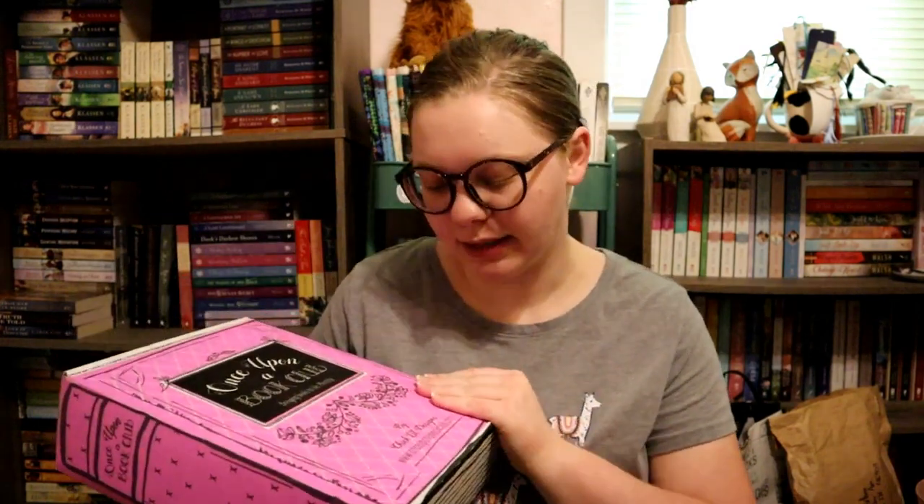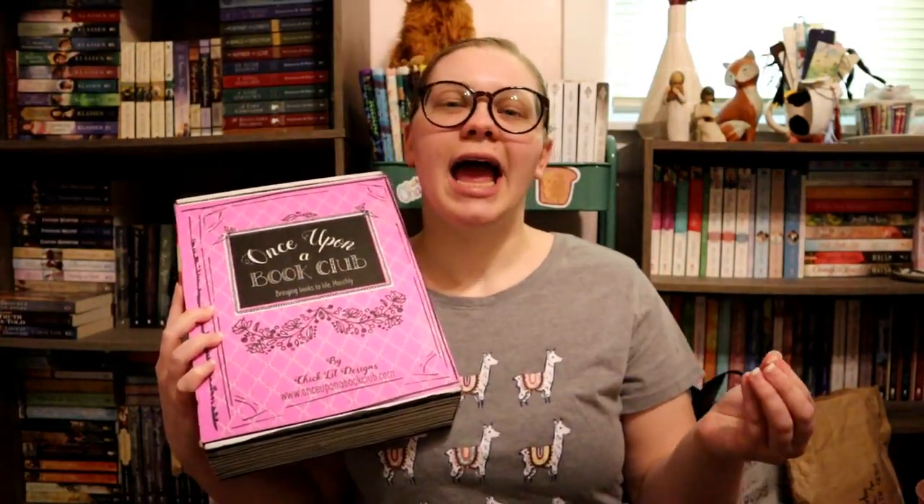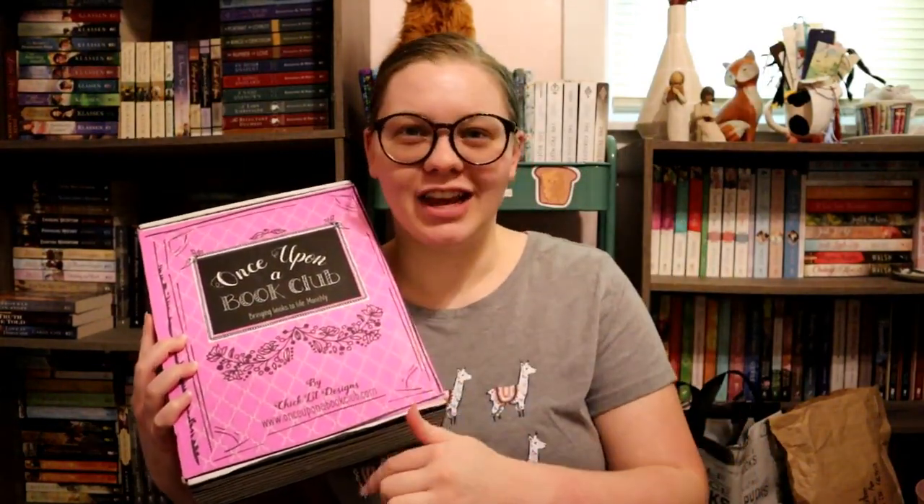I'm super excited about this. If you haven't heard about Once Upon a Book Club, it is typically a monthly subscription where they take a newly released book and create completely custom items tied to specific pages. As you're reading, you get to a page and there'll be a sticky note that says 'open gift,' and you open that gift. So it's an interactive reading experience.